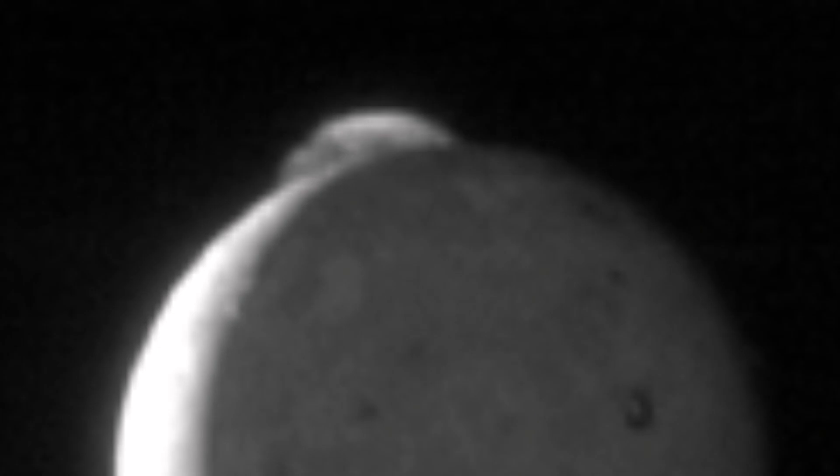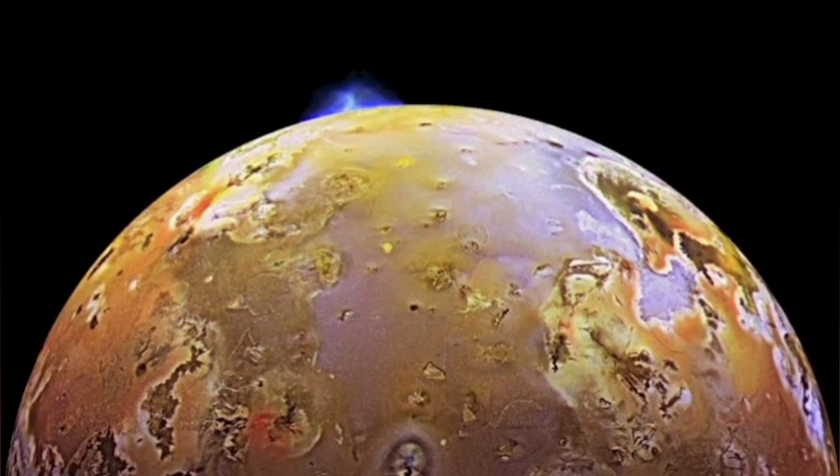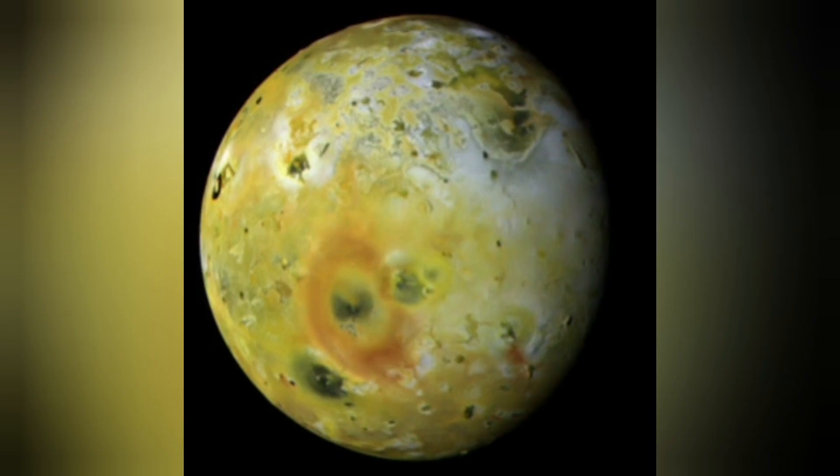But in planetary geology, we actually know that such a thing is quite possible — for example, in Io, the satellite of Jupiter. We see it, we saw it in the Voyager images. We see it in Galileo and Juno also. These are the hottest spots we see there. Tectonics on planet Earth probably started like that.